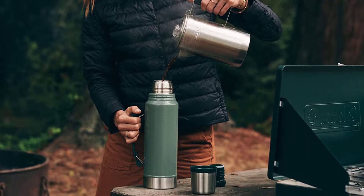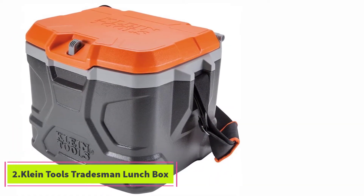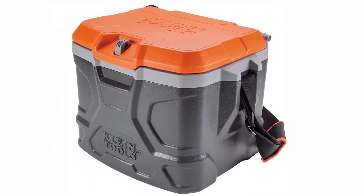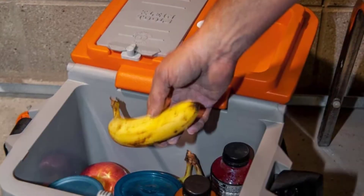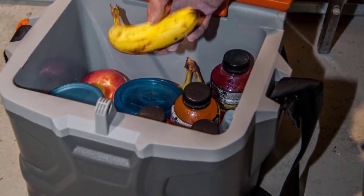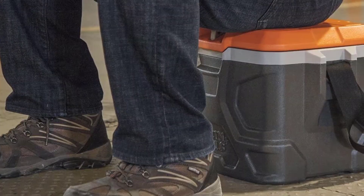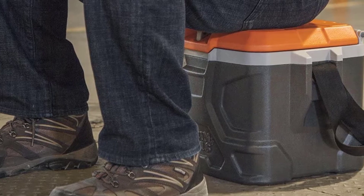At number two: the Klein Tools Tradesman Lunchbox. The Klein Tools Tradesman Pro Tough Box is a robust lunch cooler that is perfect for keeping food and drinks cold during even the hottest work days. In fact, this hard-sided lunchbox is one of the most popular for construction workers looking for a heavy-duty lunchbox. This orange and gray lunchbox even looks like it was built for the construction site.